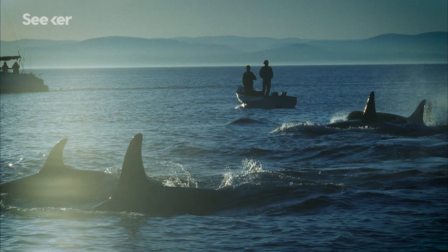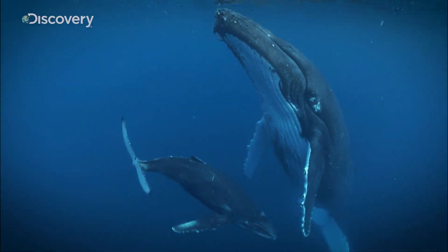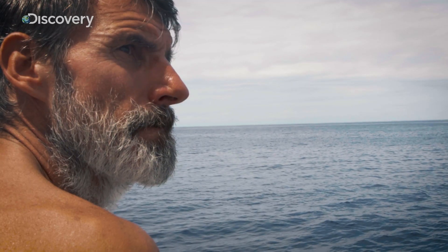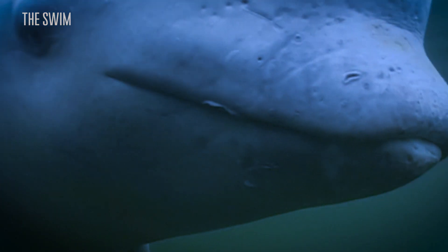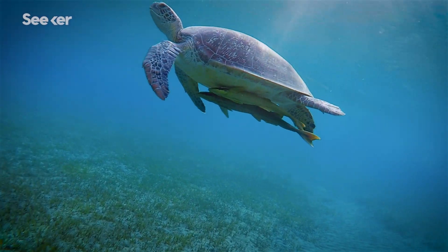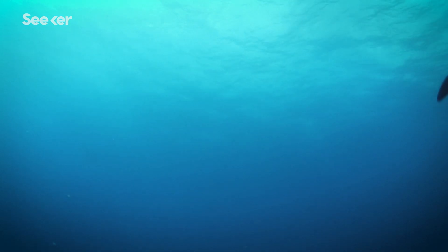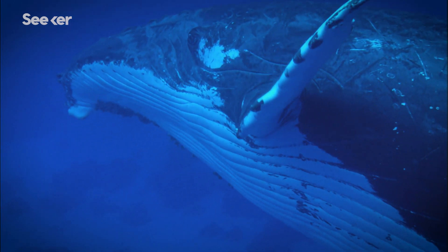If audio evidence can reveal where cetacean superhighways cross the Pacific, then policymakers can develop quiet zones to help alleviate the stress of human noise on wildlife communication. This is why continuing Ben's mission to highlight ocean health is so important. The best outcome of the swim is to demonstrate that there is a continuity of living ocean. It's a complex habitat, full of life, and the density of this life will be depicted by these recordings.